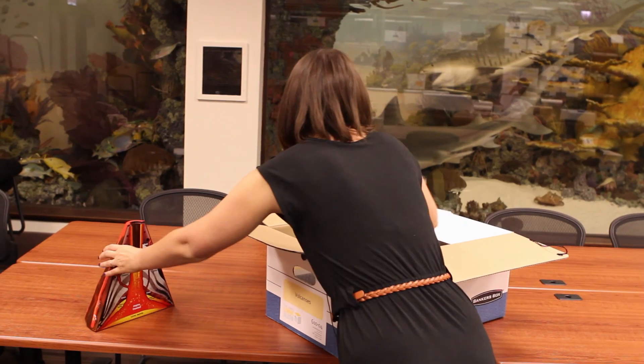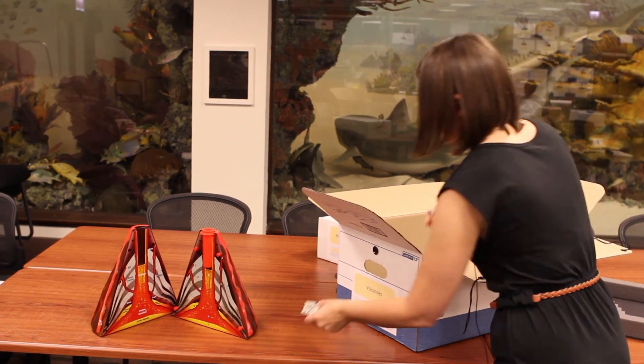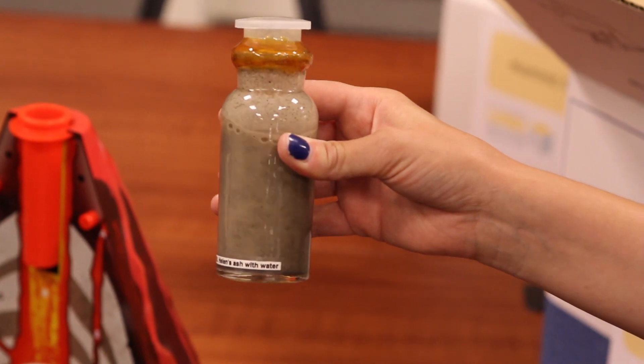It's everything you could possibly want for any curriculum. Within the collection we have over 1,200 individual items, and when I say items, that's a combination of what we call experience boxes — which are hands-on kits — and exhibit cases, which are the small traveling dioramas.